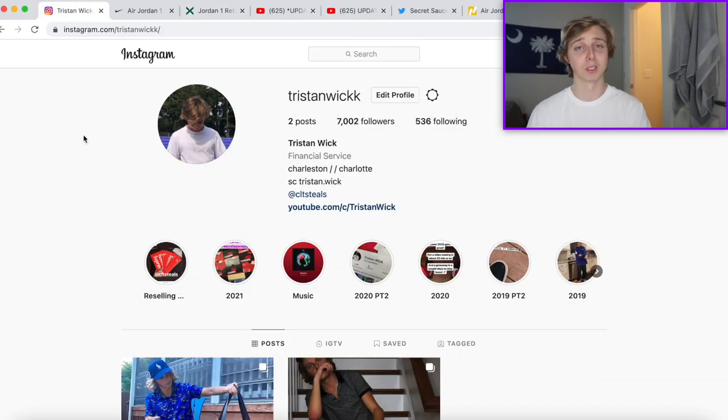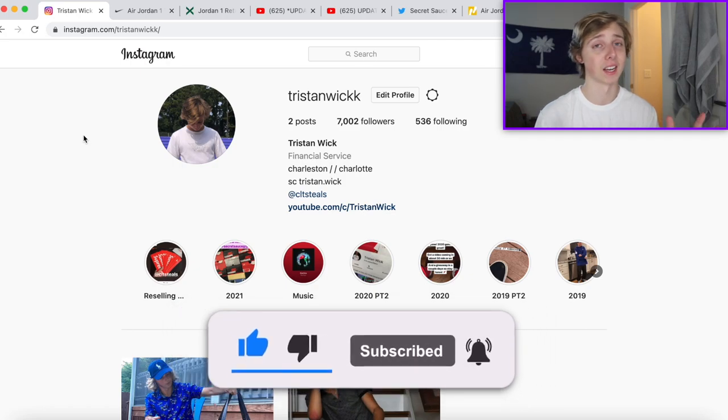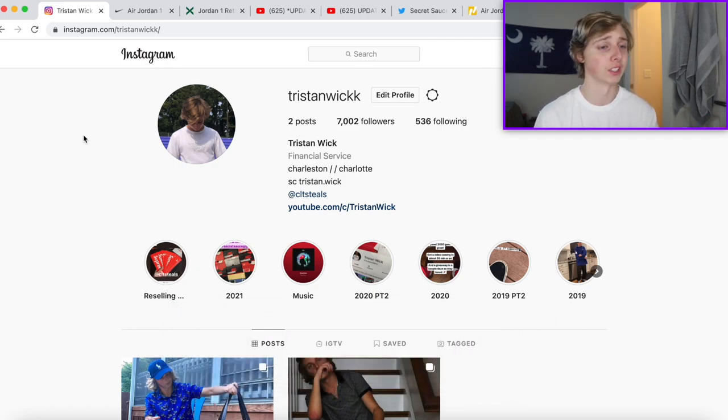That's everything. My Instagram and other links will be in the description. If you have any questions leave them below - I'll answer as fast as I can. Subscribe and like - the goal is 50k and we're gonna hit that pretty soon. You guys have been showing mad support and I can't thank you all enough. I've been doing YouTube for a while and I'm finally seeing some really big progress - a lot of stuff coming up by the end of the year. I'll catch y'all next vid, peace.